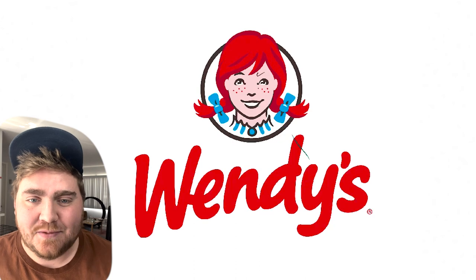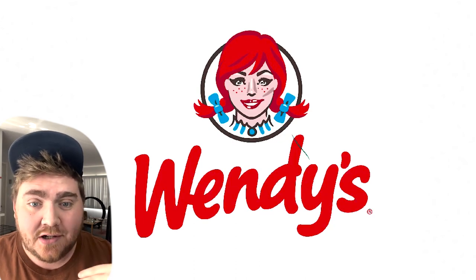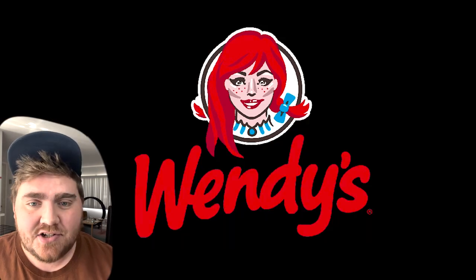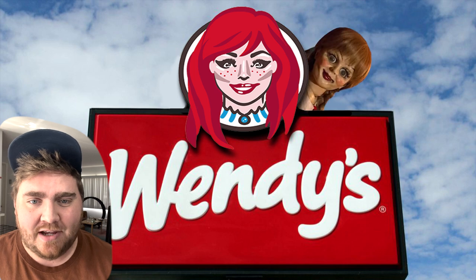Up next we have Wendy's and this one was kind of simple. I changed the eyebrows, added in a bunch of contouring and highlights on her face, changed the eye shape, and finally gave her a bunch of hair — and here's the final result. It's giving me Annabelle vibes.